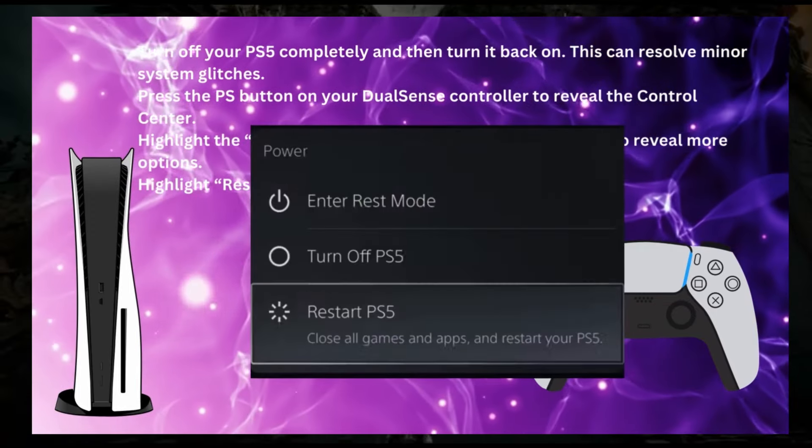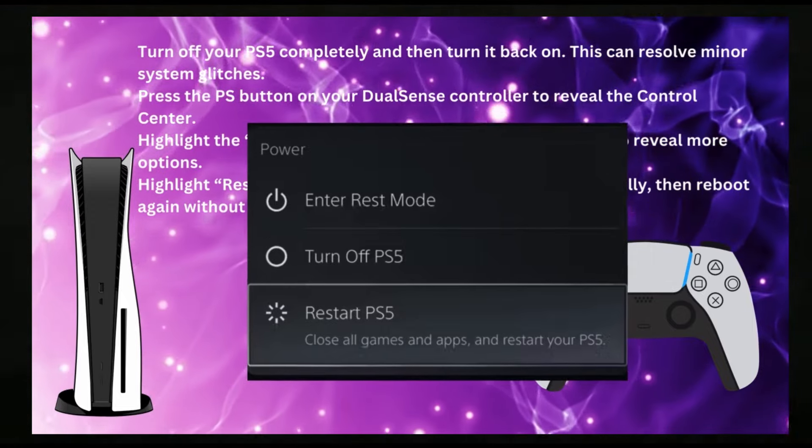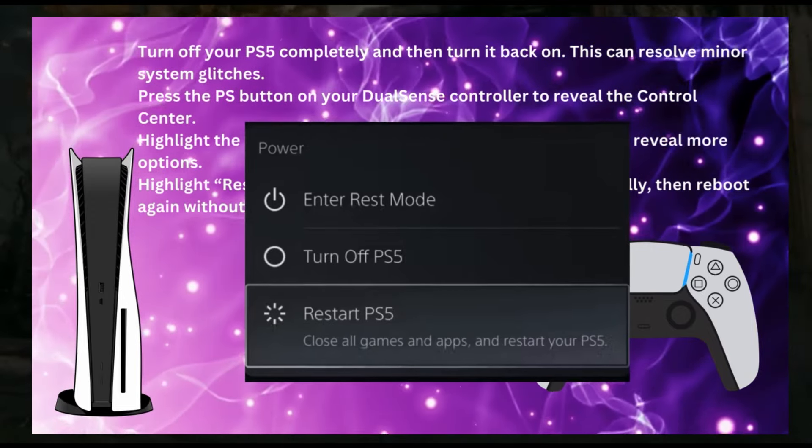Highlight restart PS5 and then OK. Your console will shut down fully and reboot again without any further input on your part.